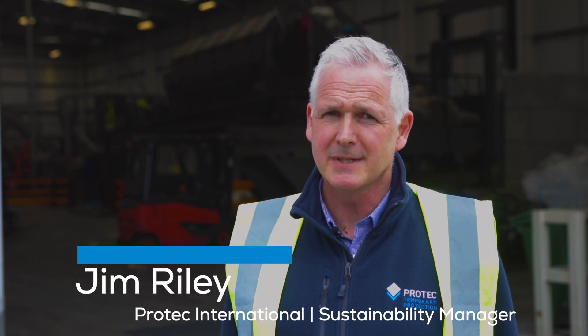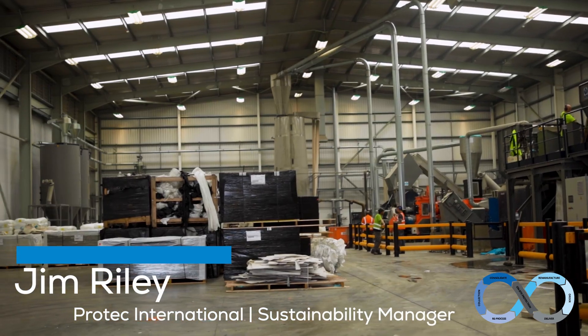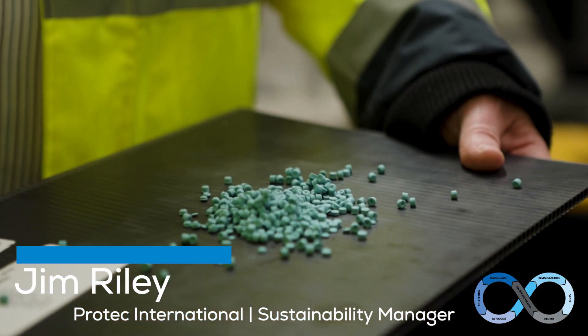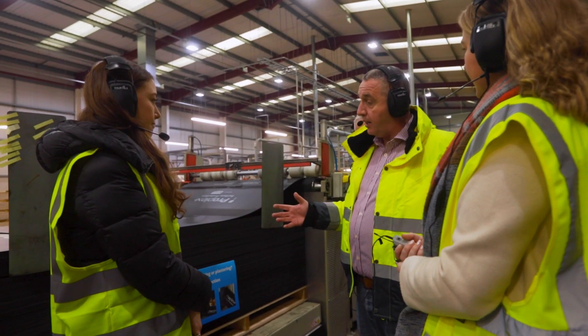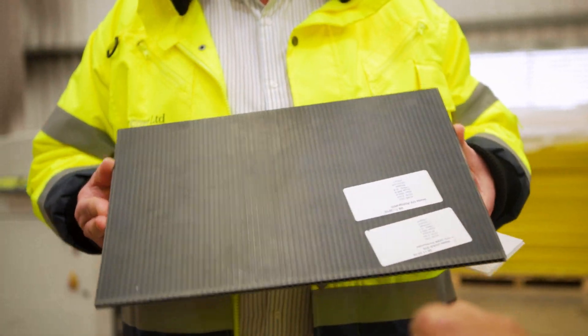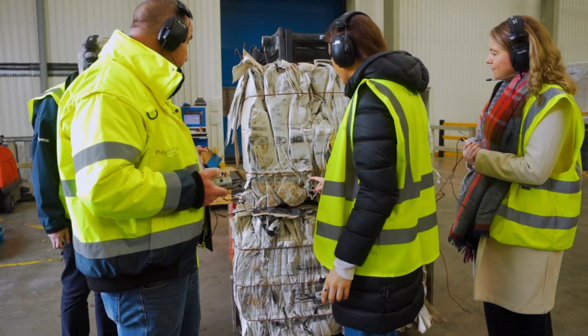I'm Jim Riley, Sustainability Manager for ProTech International, and we're here at our manufacturing plant in Sheffield where we manufacture temporary protection materials and recycle it back into post-consumer sheeting for the construction industry. As manufacturers of polypropylene, sustainability is really important to us. That's why we developed a closed-loop re-manufacturing scheme. We've collaborated with PowerDay in order to recover the material back and send it through our recycling process.